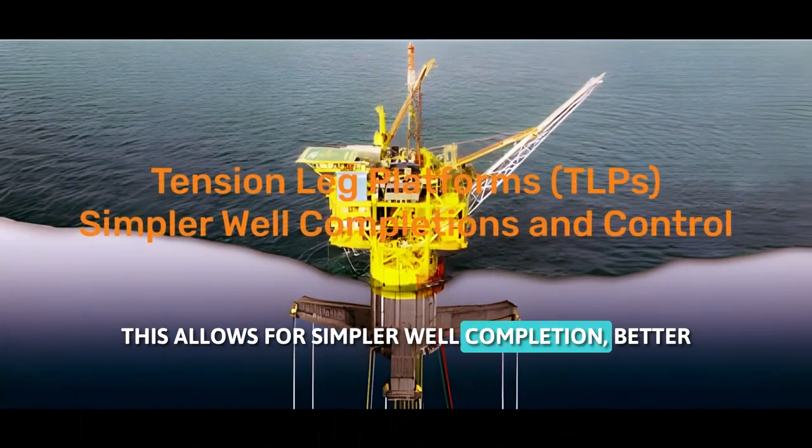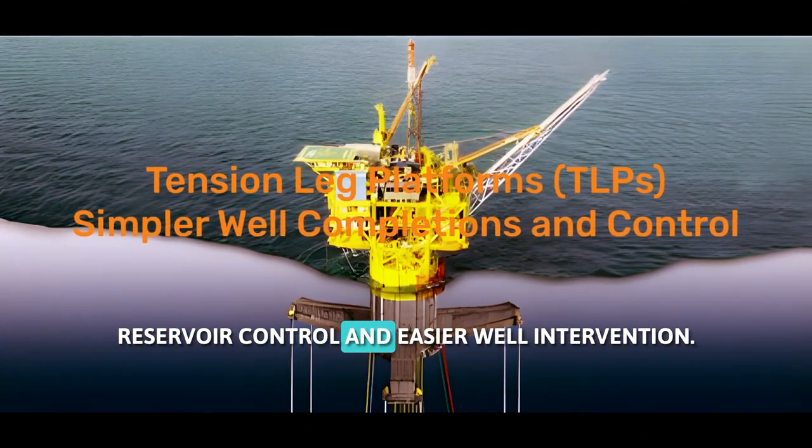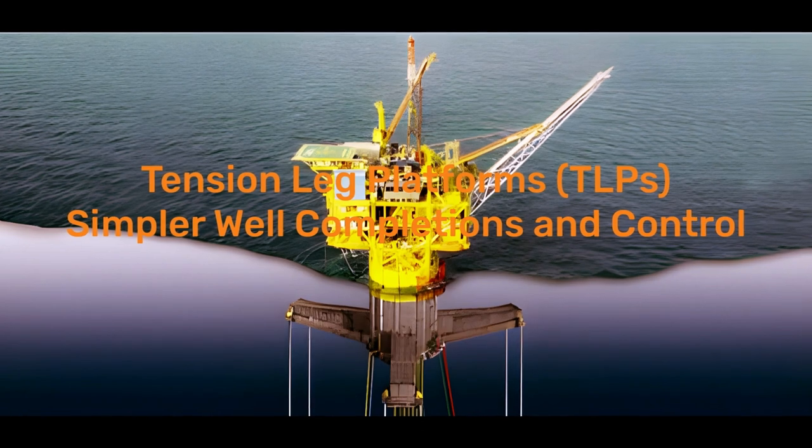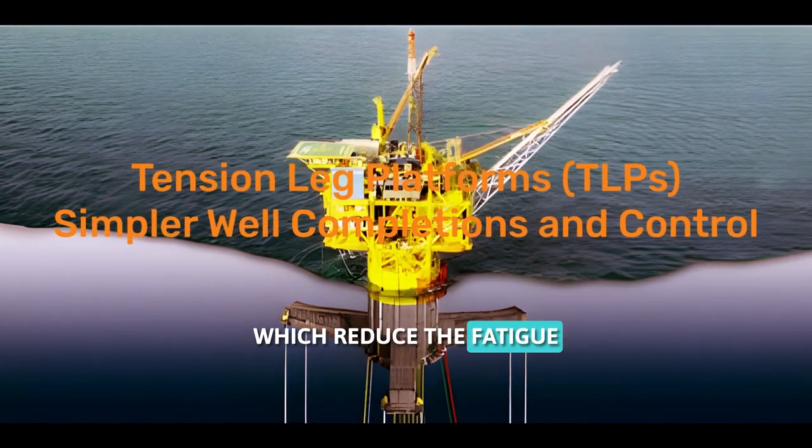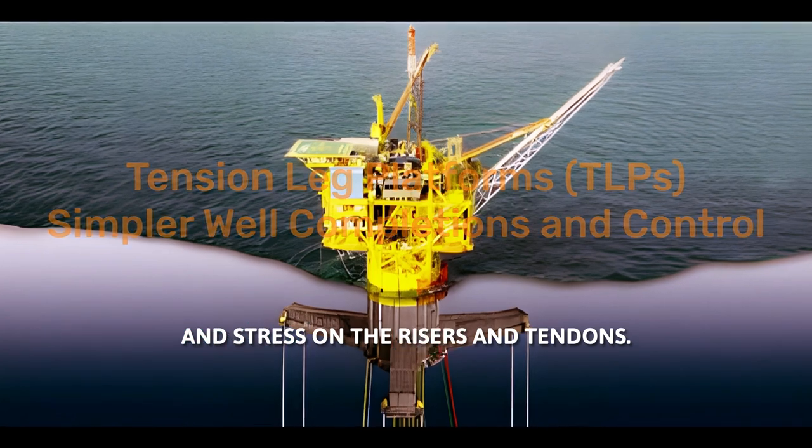This allows for simpler well completion, better reservoir control, and easier well intervention. TLPs also have low heave, pitch, and roll motions, which reduce the fatigue and stress on the risers and tendons.